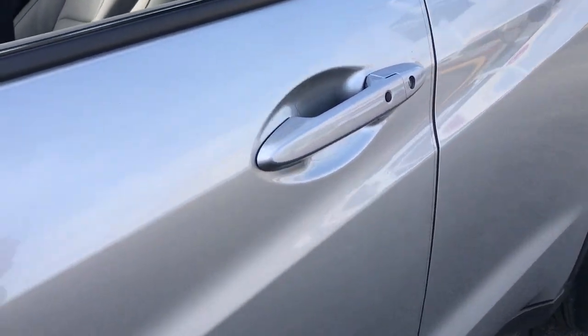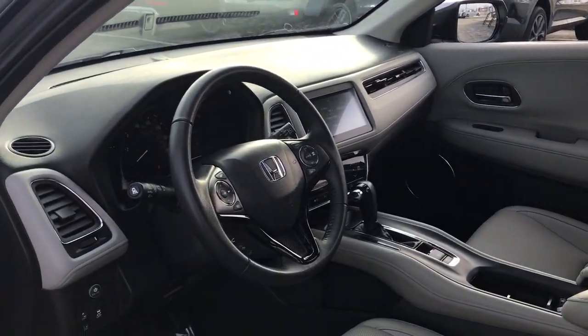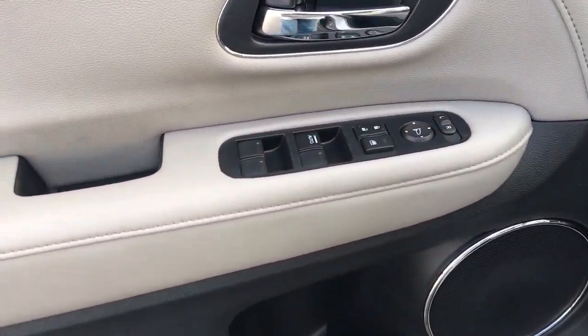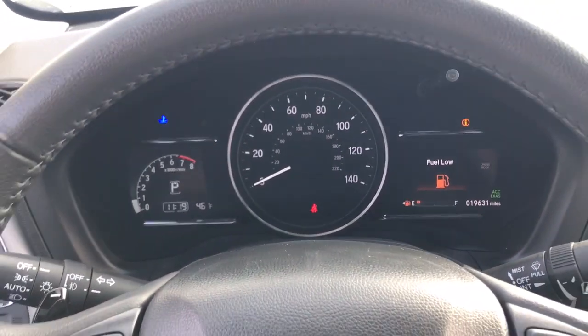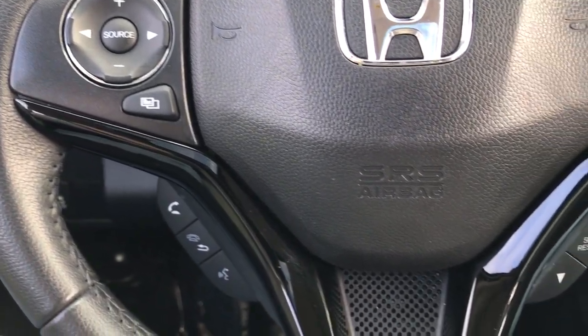The following are some of this vehicle's highlighted options: keyless entry, sunroof/moonroof, heated mirrors, fog lamps, satellite radio, alarm, heated front seats, aluminum wheels, and steering wheel audio controls.